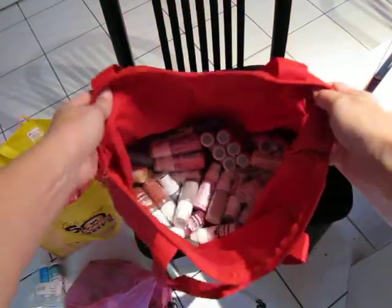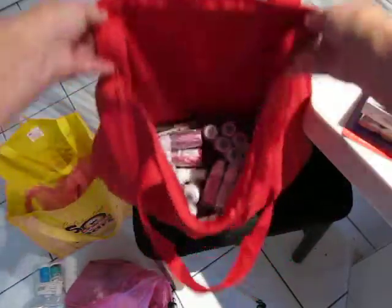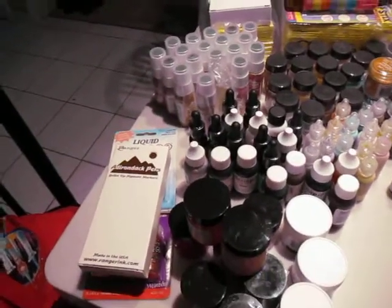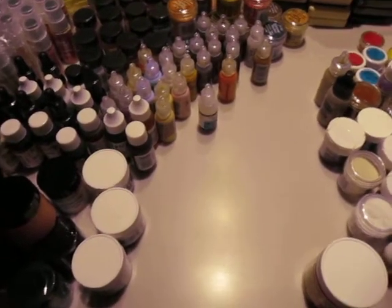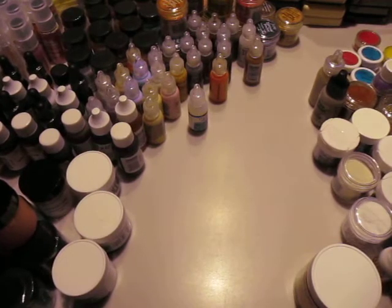This bag right here is all paint dabbers. I probably came away with 60 or 70 of them because there's a few on the table up here too. The paint dabbers, it was kind of a crapshoot because like Ranger's blog said, some of this stuff is discontinued or it's imperfect or it's seconds. So some of the paint dabbers, you can actually hear the paint shaking around inside. Others, you can't.